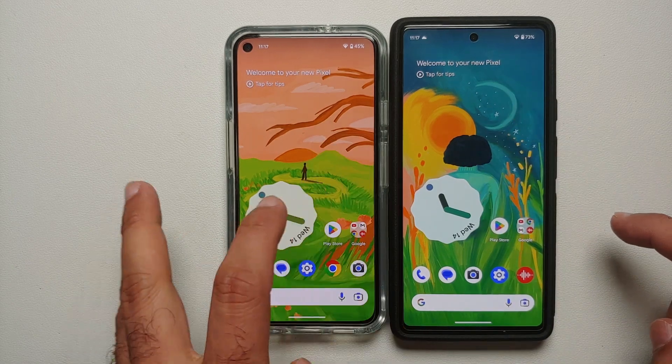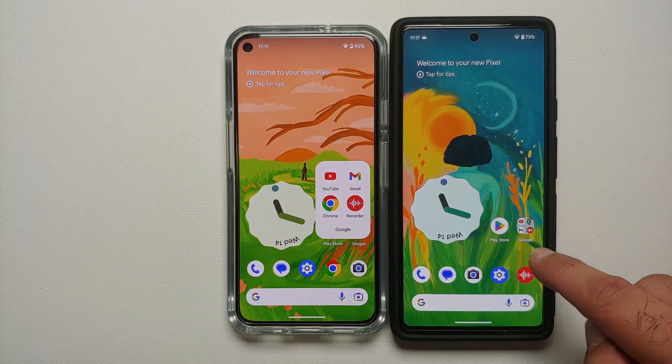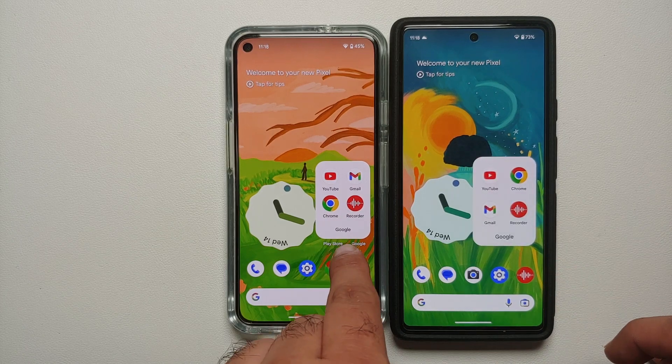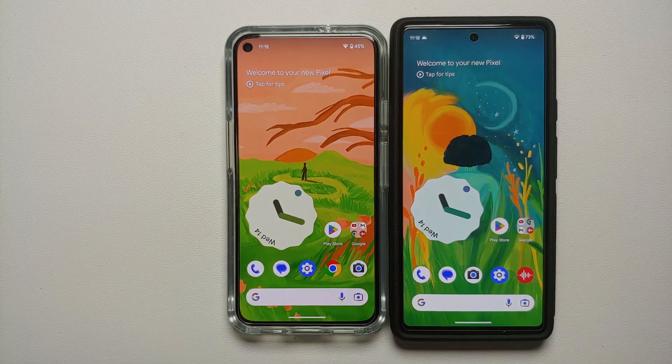Another change: the folder label text — for example 'Google' — is smaller on stable Android 13 but bigger in the QPR 2 beta. Additionally, in the latest beta the small descriptive text inside the folder is totally hidden.